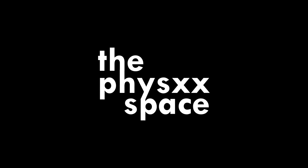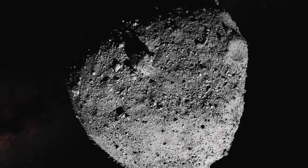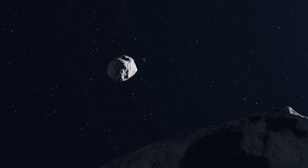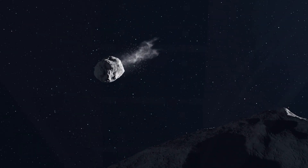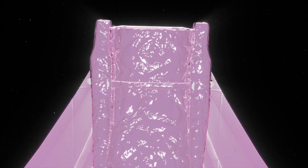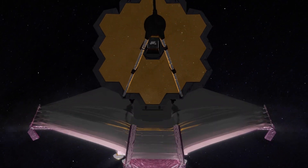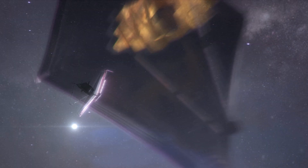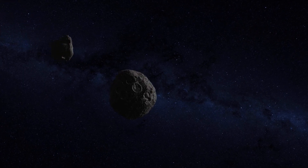Have you ever wondered what really happens when colossal asteroids collide in the vast emptiness of space? Today, we're diving deep into an incredible discovery brought to us by the James Webb Space Telescope, JWST, that gives us a front-row seat to one of these cosmic spectacles. Get ready for a journey filled with suspense, intrigue, and a whole lot of cosmic dust.